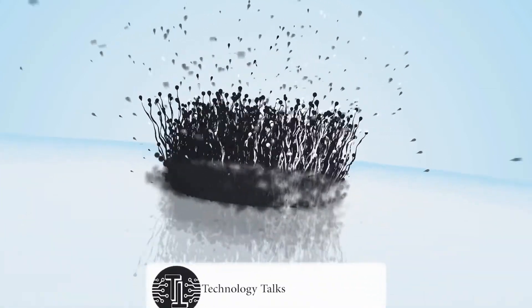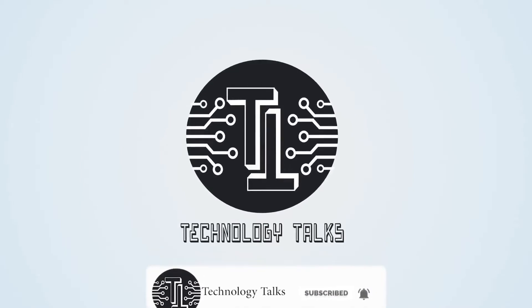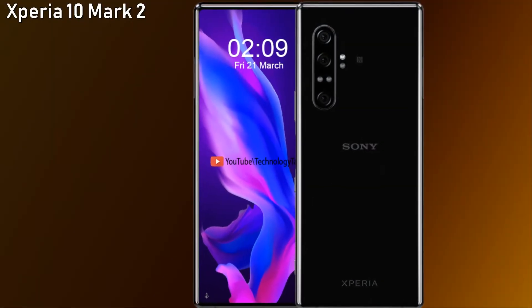Hi everyone, this is Akim Khalid and you're watching Technology Talks. Before starting this video, kindly subscribe to my channel and hit the bell icon button for more interesting videos. Let's get started.